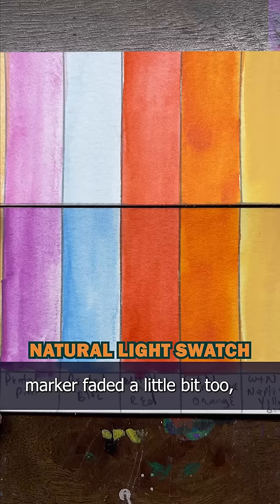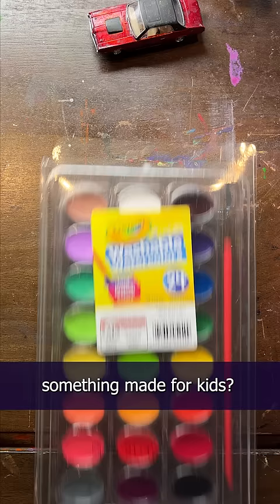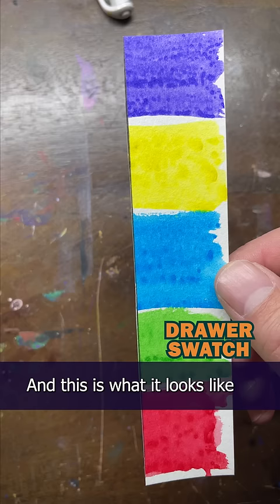Now these are all professional art materials. So what happens if you use something made for kids, like Crayola watercolors? Well, I did a little test and this was how much they faded in just 3 months. Isn't that crazy? And this is what it looks like after 5 months — not even half the amount of time for the earlier test.